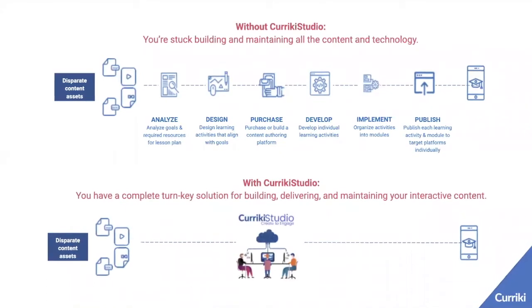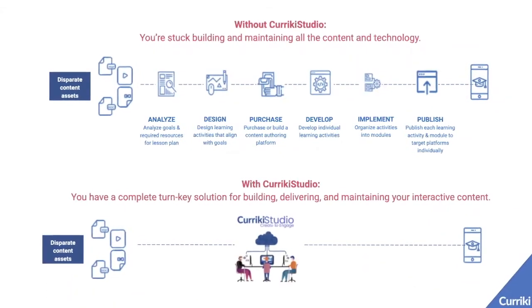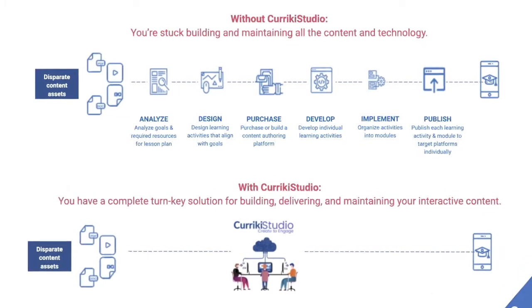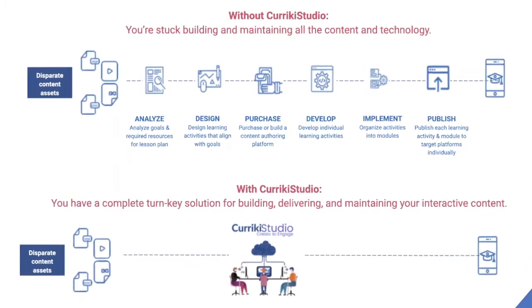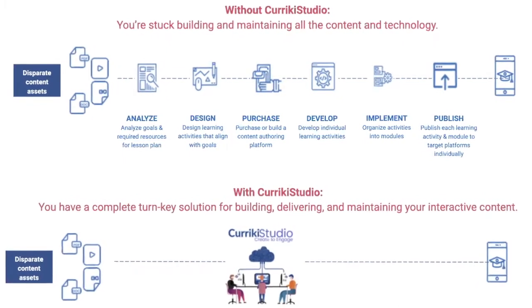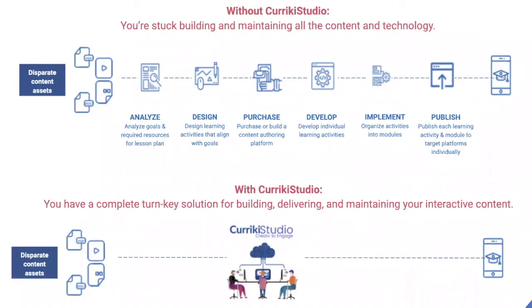Without Currickey Studio, we know that to take a great idea or your different content assets that you may have already invested in, and bring that to life as an interactive learning experience for students means there are a lot of steps and costs along the way. But with Currickey Studio, you have a turnkey solution for building, delivering, and maintaining an interactive learning experience that can get directly into the hands of learners.